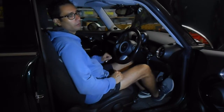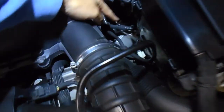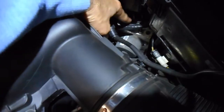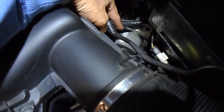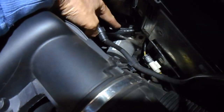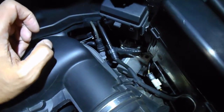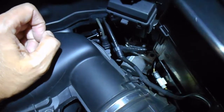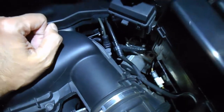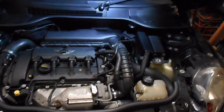Let's have a look at the ABS module in the engine bay. You can see a lot of pipes connected to that module — this controls the Anti-Lock Braking System. It can regulate the amount of pressure in each brake line on each wheel. If a wheel locks up and stops spinning, it reduces the brake pressure on that particular wheel so it will still rotate but still have enough pressure to stop without locking up.